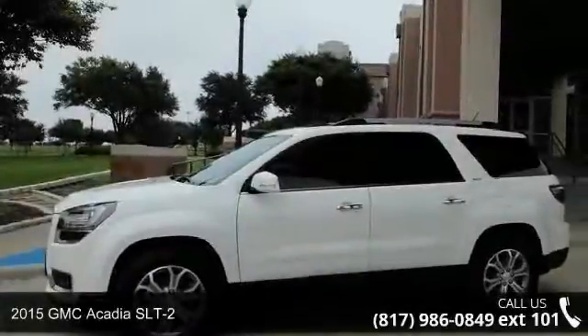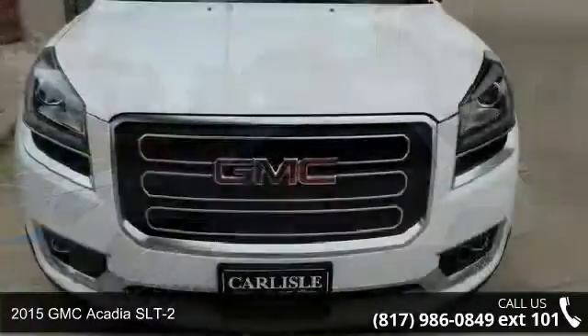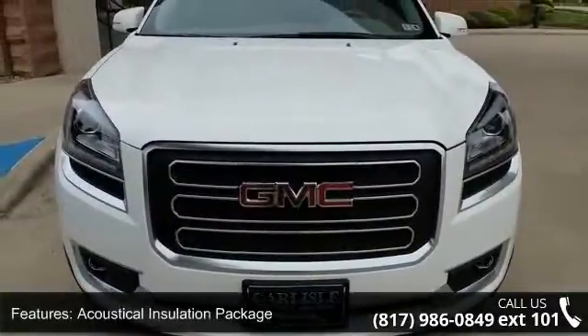Step into the 2015 GMC Acadia SLT2. If you are looking for an automobile with great features, look no further. Enjoy these notable features.